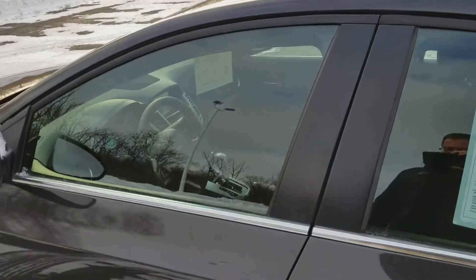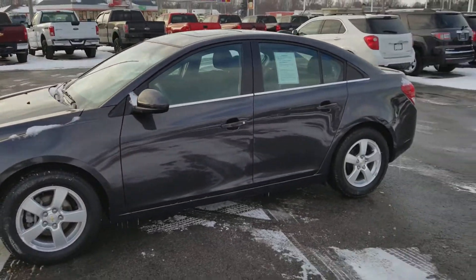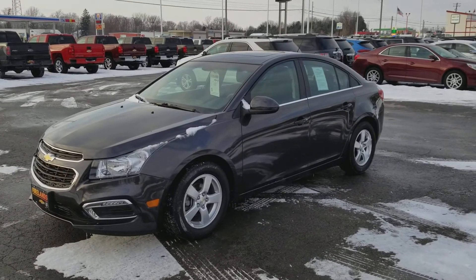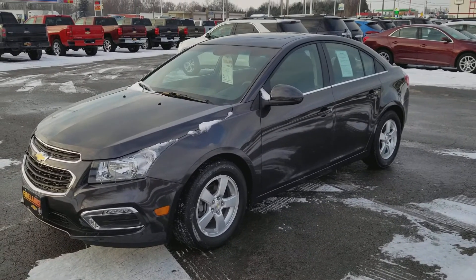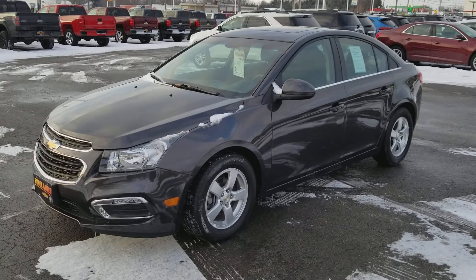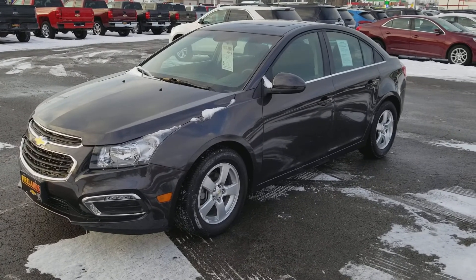I want to try and get you approved on this if you think it would work. The bank program we're working with right now, I think this would be right up their alley with the two grand down — we could probably get this to work. I'm going to send you this video right now and I'll call you to make sure that you got it. But 2016 Cruze LT, sun and sound package. Talk to you soon. Bye.